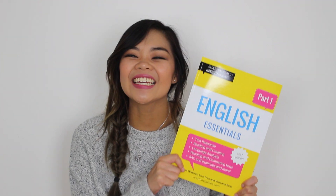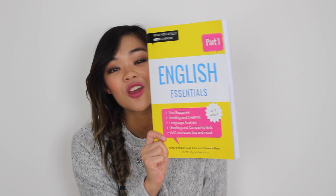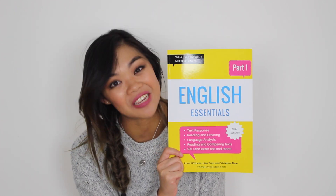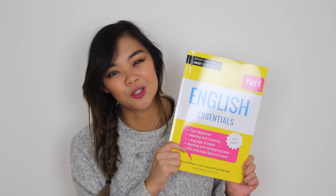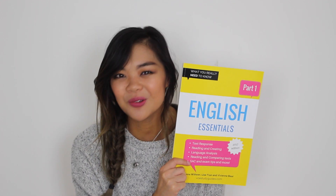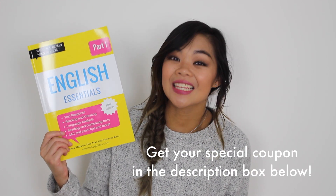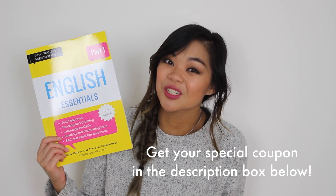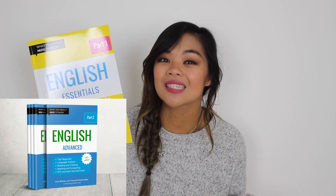Congratulations to Natalie — you have scored yourself this book, which is a hundred pages worth of incredible advice and tips from three VCE English high achievers. Thank you to everyone who participated in the competition. If you didn't win, don't fret — as a special offer, I'm going to give you this book at a heavily discounted rate. The best thing is that this is actually part one, and part two of the series will be releasing at the end of April, so you'll be purchasing both books.